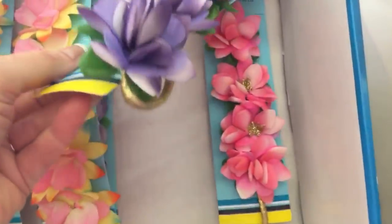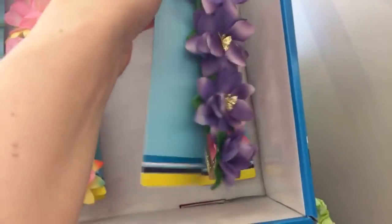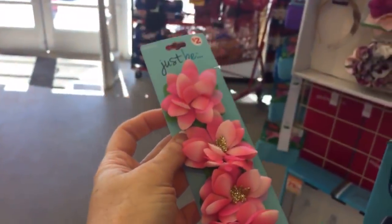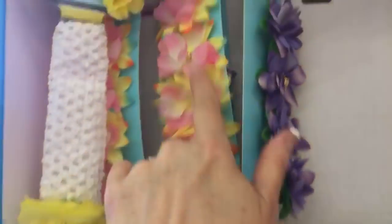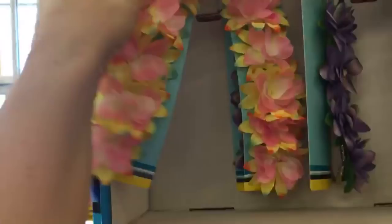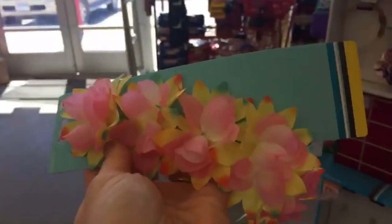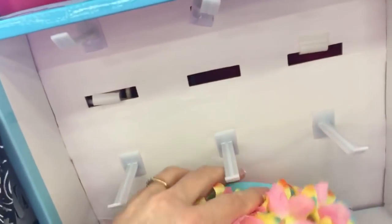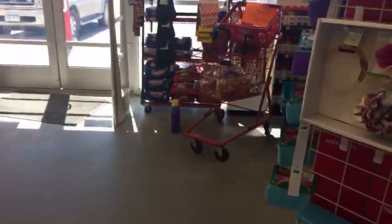We have the purple and then we have the pink — oh, the pink is pretty, it has little butterflies. I really like this one, I might have to get two — maybe I'll give one to my niece. Now I'm not sure if I want to get the pink one or just two of the pink and yellows.